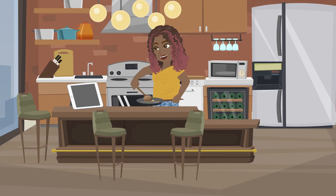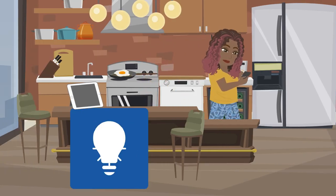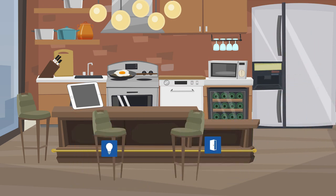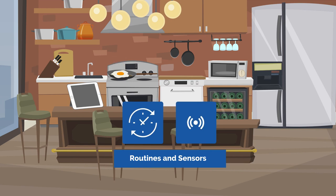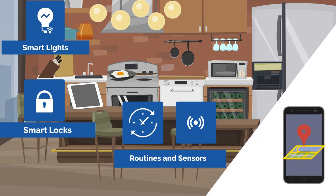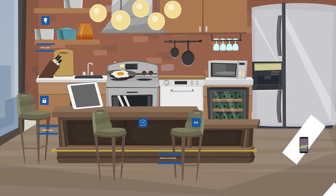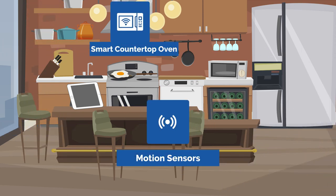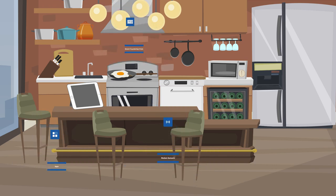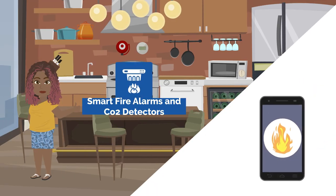Sam would often get distracted during cooking tasks and forget to turn off lights when she left a room or lock the door when leaving her apartment. To reduce these safety and security risks, automated routines and sensors were introduced, allowing the front door to lock and lights to turn off when geolocation sensors in Sam's smartphone detect she has left the apartment. Motion sensors, a smart countertop oven, and cooking apps on her smart display help her stay on task while cooking and ensure appliances are turned off when she is done. Additionally, installing smart smoke and CO2 detectors allows alerts to be sent to both Sam and her mom's smartphones if an emergency were to occur.